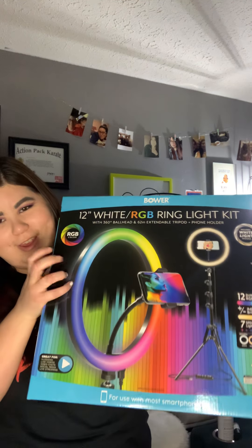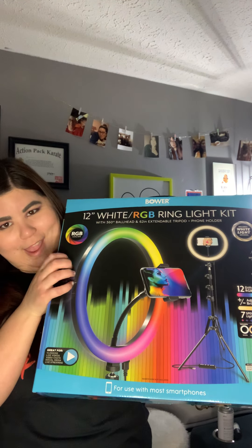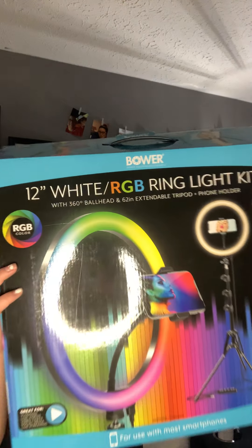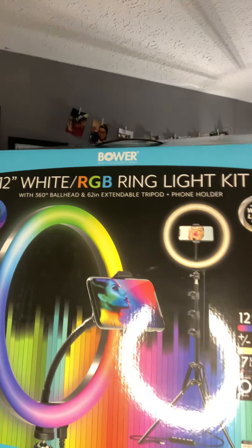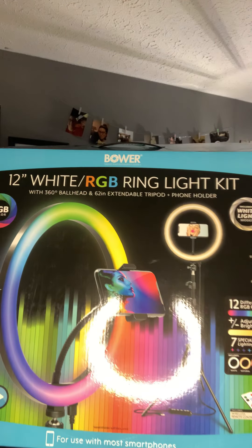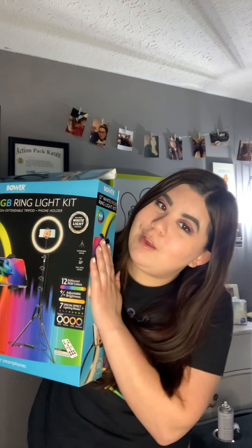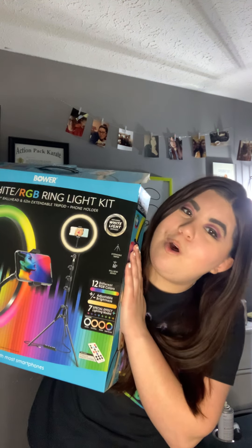If you are seeing better lighting in my videos, it is due to this bad boy right here — it is the 12-inch white and RGB ring light kit. It's going to help me out with all of my social media, so you will see better lighting in my pictures and in my videos.